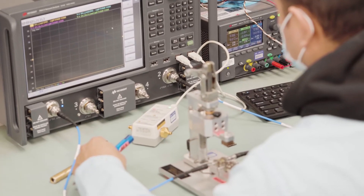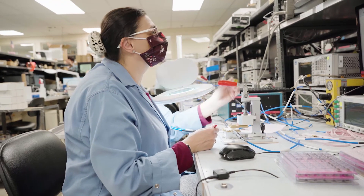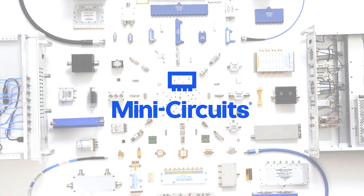Our applications engineers have decades of experience supporting customers with space-borne systems and they're ready to assist you on your next project. MiniCircuits — the world's trusted partner from DC to Millimeter Wave.